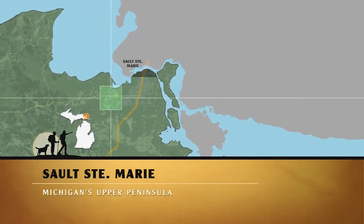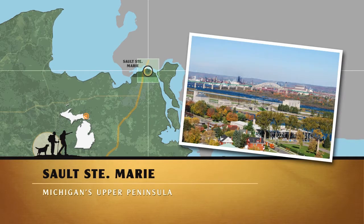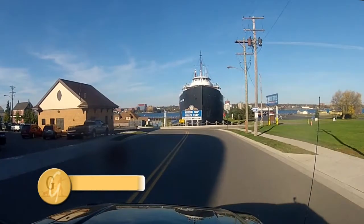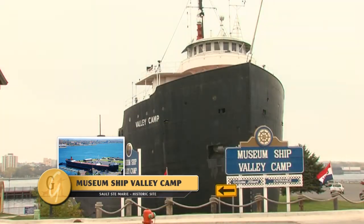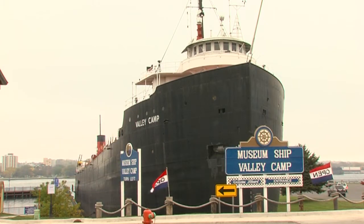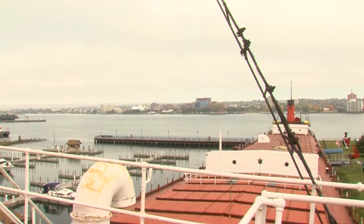This adventure begins with a stop at the museum ship Valley Camp, where you can actually go inside her massive cargo hold and explore an actual Great Lakes freighter. The Valley Camp has been here for the last 47 years. She was built in Lorain, Ohio in 1917. As you can see from the expanse, she's 550 feet long.